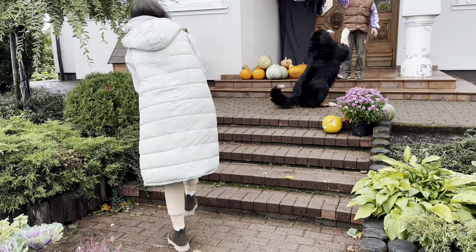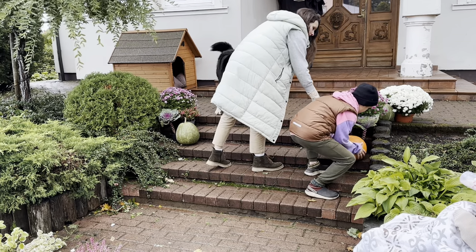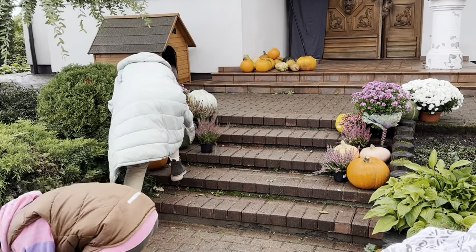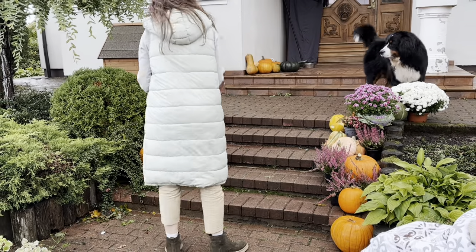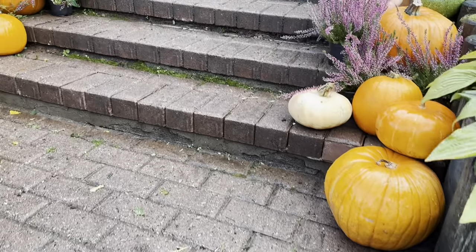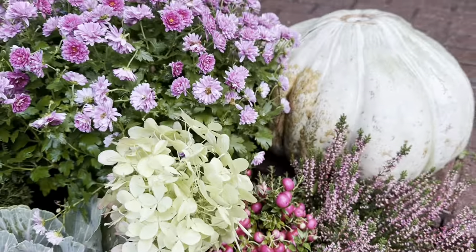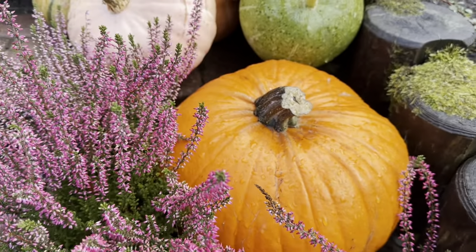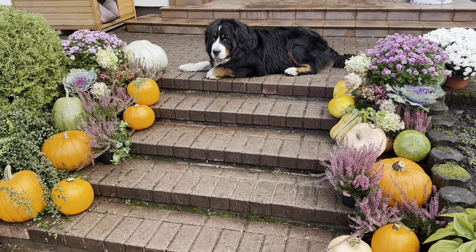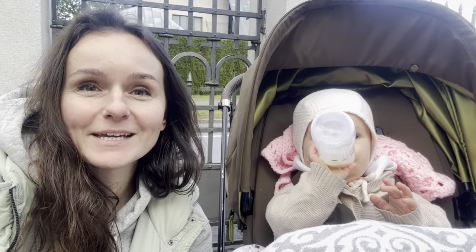Watch as we weave our creativity into a mesmerizing tapestry of fall, shaping a porch that welcomes the season with open arms. And there you have it, a front porch that feels like a portal to fall magic. The decoration part is finished. We both have red noses because it's quite cold outside.